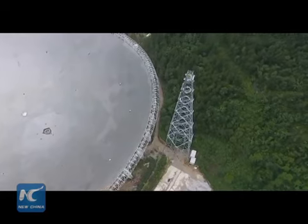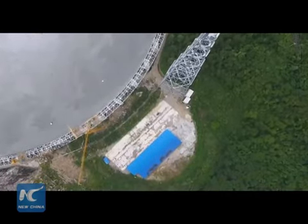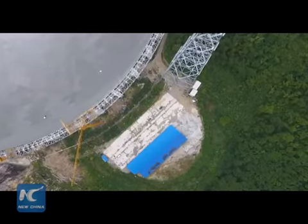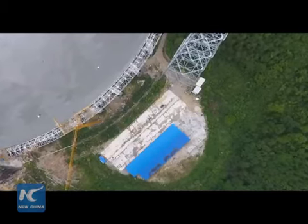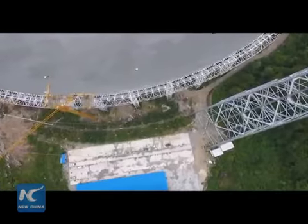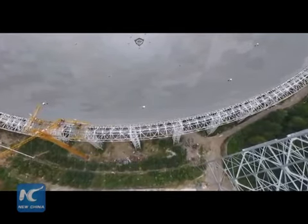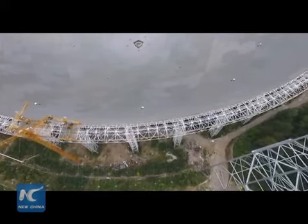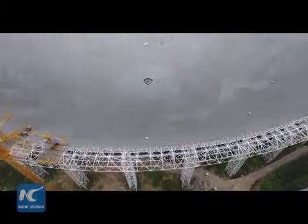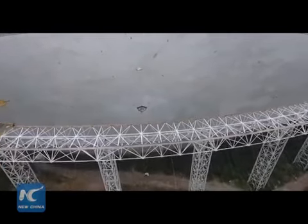Once it starts operation in September, tourists will be allowed inside to get a close look at the telescope from the observation deck. Local policymakers hope to make this project a tourist attraction, where visitors can appreciate both the beauty of nature and science. One unique feature: once you arrive, you will not be allowed to use your cell phone, any electronics, or even drive your car — meaning you could be completely disconnected from the outside world.